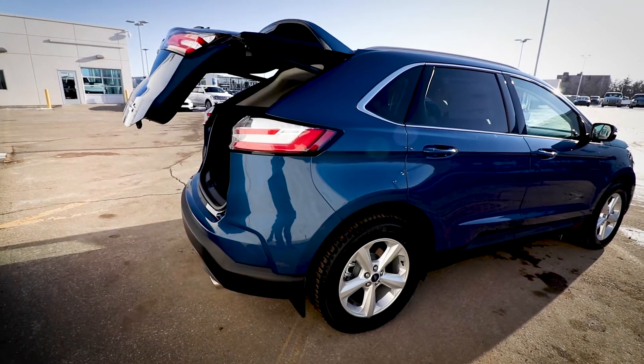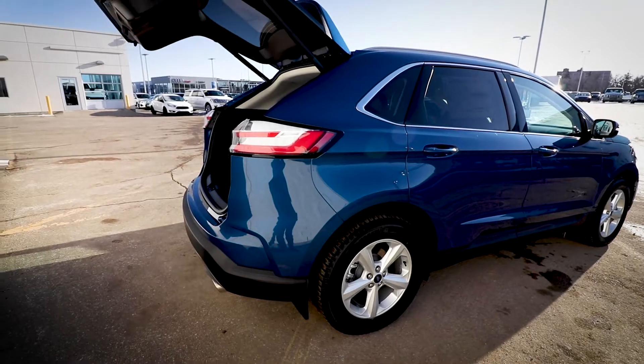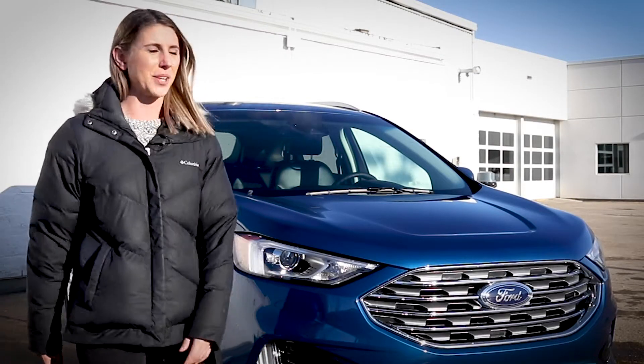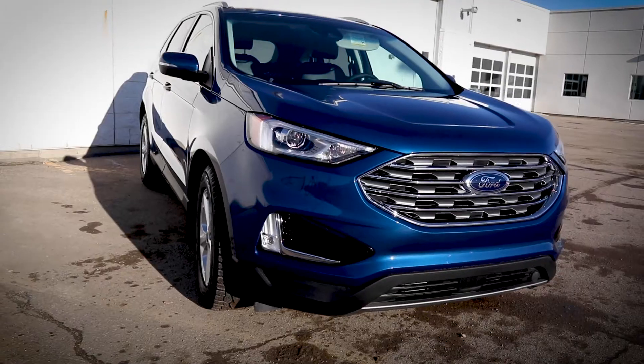Now beyond the ST, the trim level lineup remains the same. So we've got the base, which is the SE, we've got the SEL and the Titanium. Today we're looking at an SEL, so let's head inside and check it out.